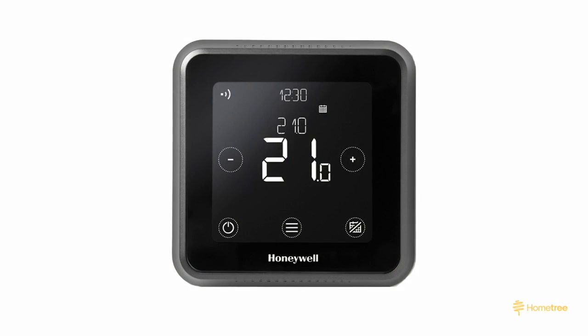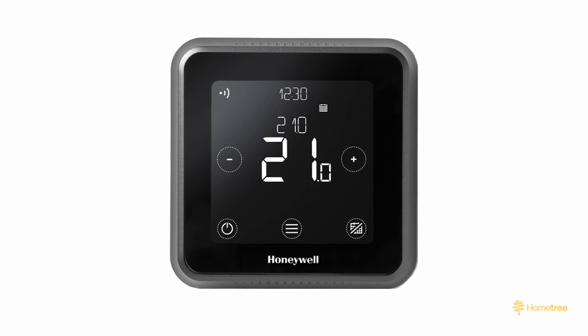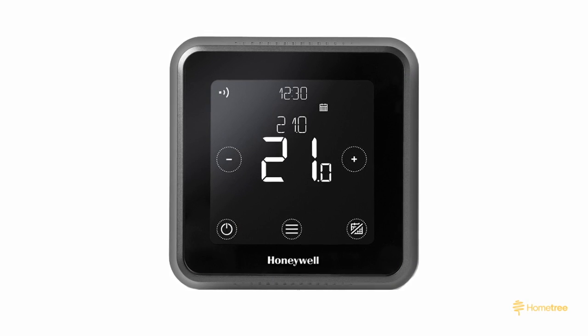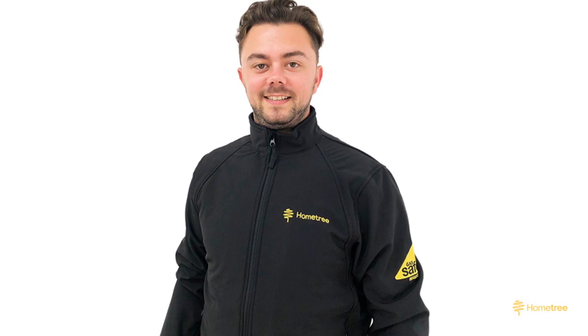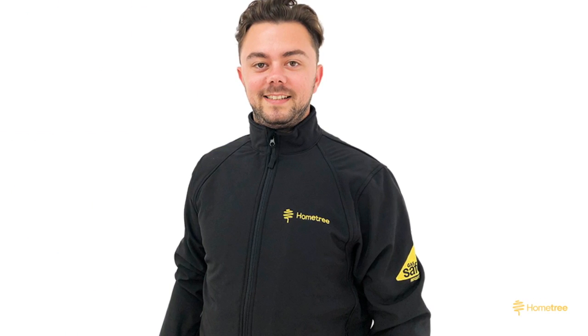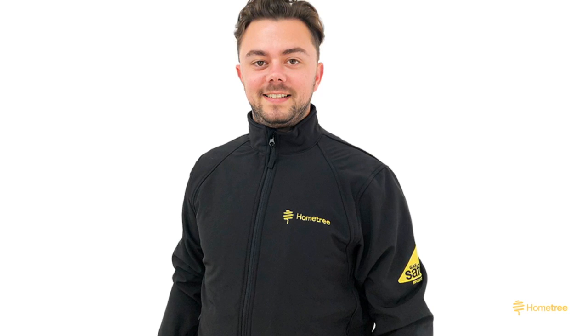Each Hometree boiler installation comes with a free smart thermostat, so you'll be able to control your heating from your smartphone. Smart thermostats are compatible with this model. The simple build of the Greenstar 25i means it's easier to diagnose problems and replace parts in the boiler.